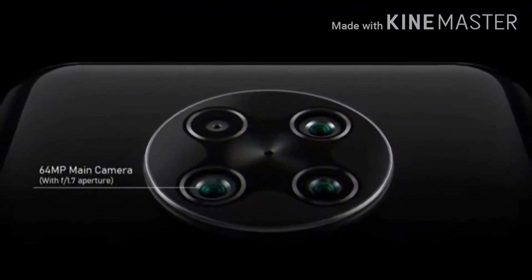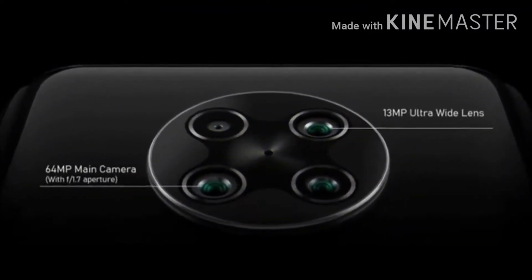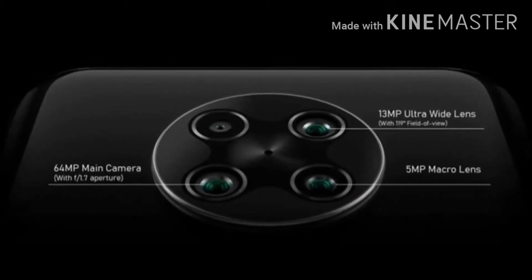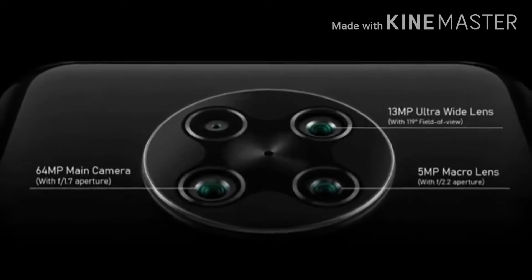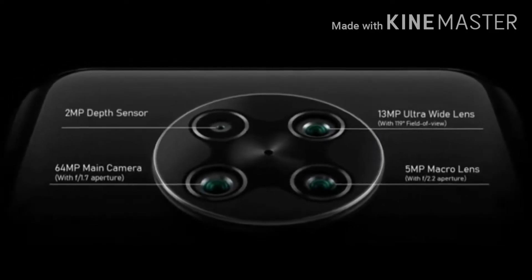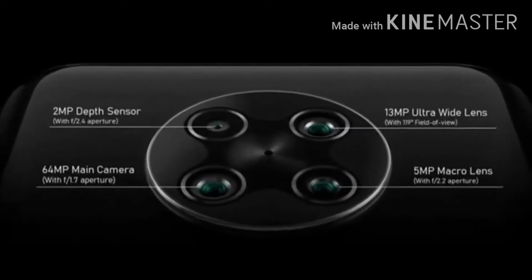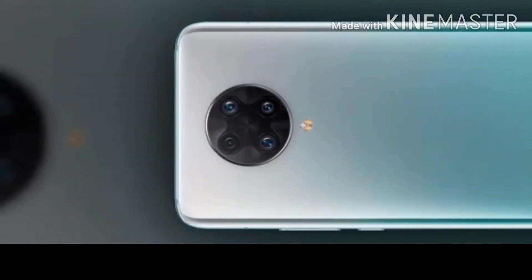Next, we have 4 cameras in this mobile, arranged in a circular shape. The main camera is 64MP, along with an ultra-wide lens at 5MP, a macro lens, and a depth sensor. There is also a flashlight in this camera setup.